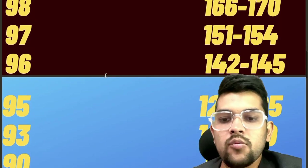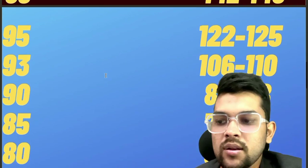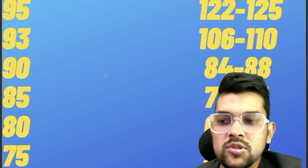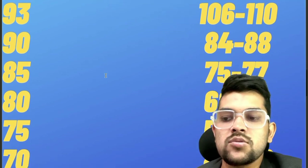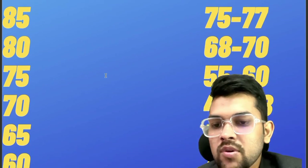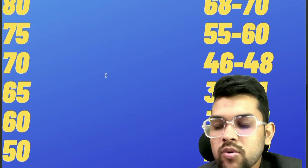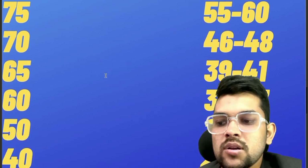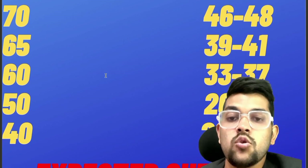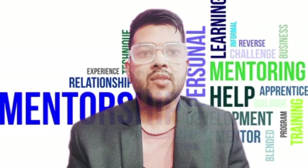For 95 percentile, 122 to 125 marks. For 93, 106 to 110. For 90, 84 to 88. For 85, 75 to 77 marks. For 80, 68 to 70 marks. For 75, 55 to 60 marks. For 70, 46 to 48 marks. For 65, 39 to 41. For 60, 33 to 37. For 50, 26 to 28. And for 40, 20 to 22 marks is required. This is the marks versus percentile for today's shift.